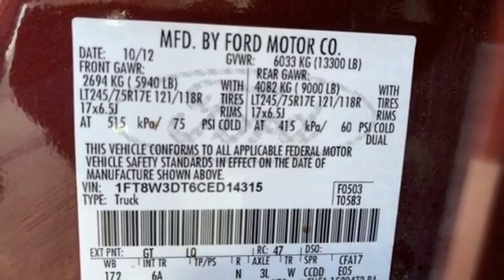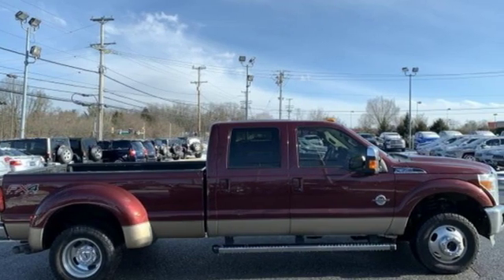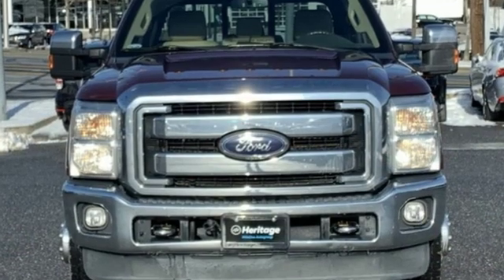Car and Driver remarks: the full-size truck world remains wedded to the idea that bigger is better and that too much power will never be enough.